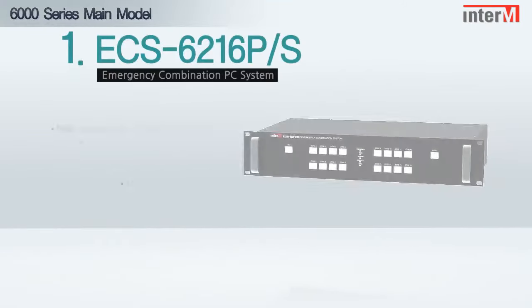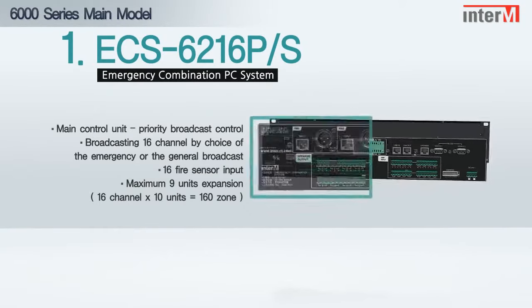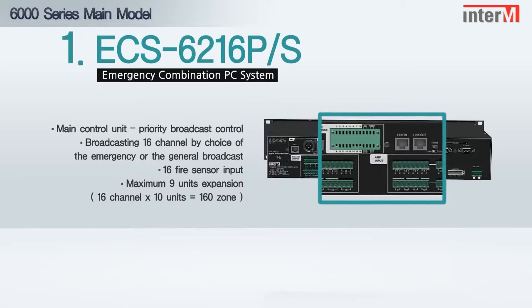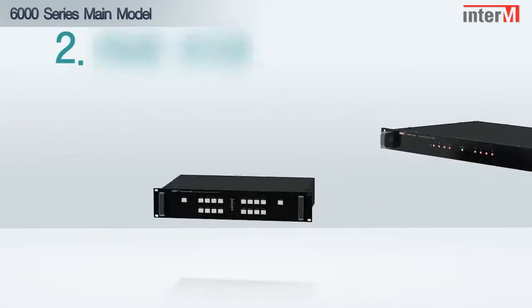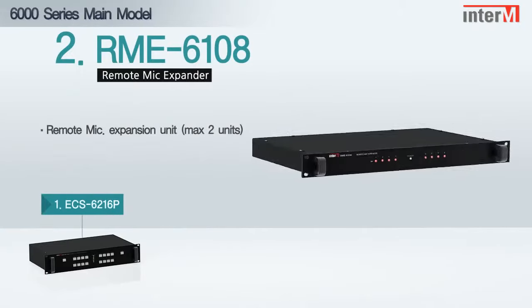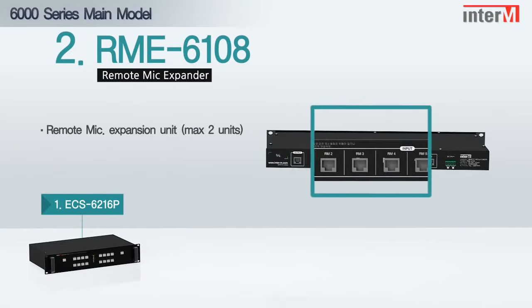ECS6216-P: 6000 system main control unit. RME6108: remote mic expansion unit.